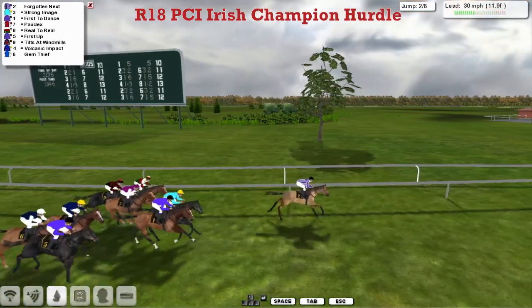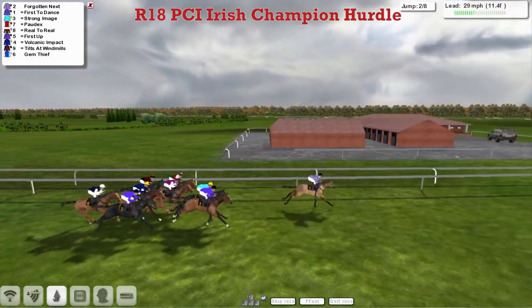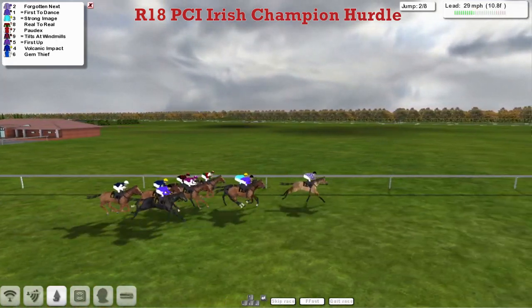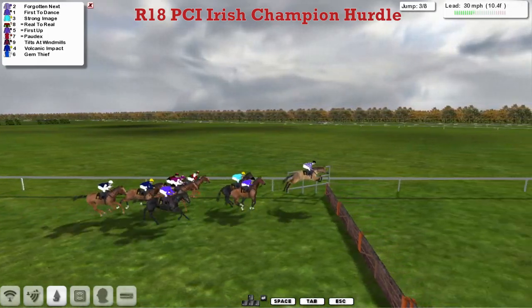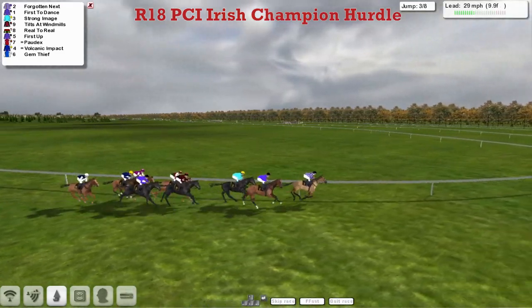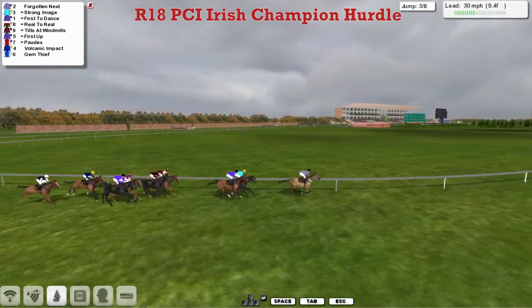And it is Forgotten Next, leads by a couple. It's Strong Image and First to Dance, and up against the rail is Reel-to-Reel. Outside of that is Pordeaux, then Tilts at Windmills, the blue silks of Volcanic Impact. As we go over the second, Gem Thief is just at the rear, a little bit wider is First Up — David Hooley sending two here. As we go over the third: Forgotten Next, First to Dance second, Strong Image third, then Tilts at Windmills and Reel-to-Reel, First Up and Pordeaux, Volcanic Impact and Gem Thief.